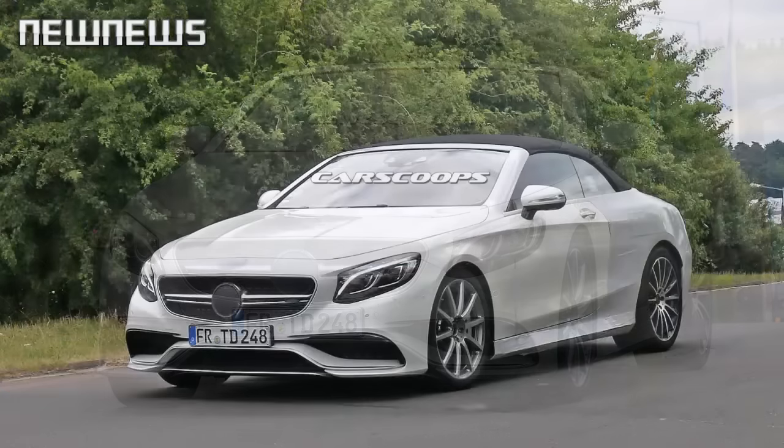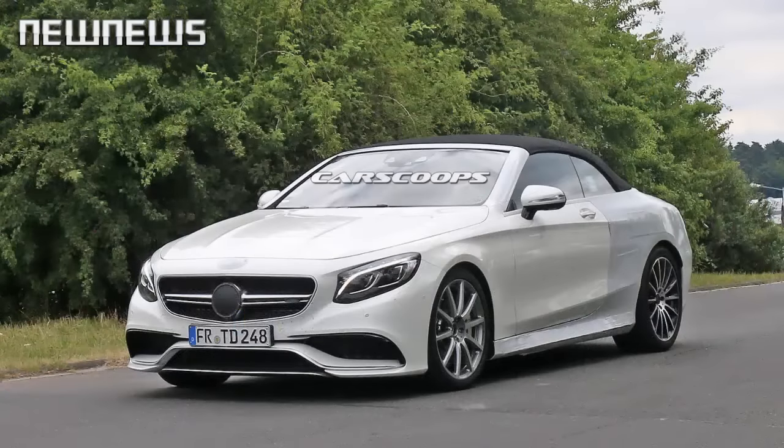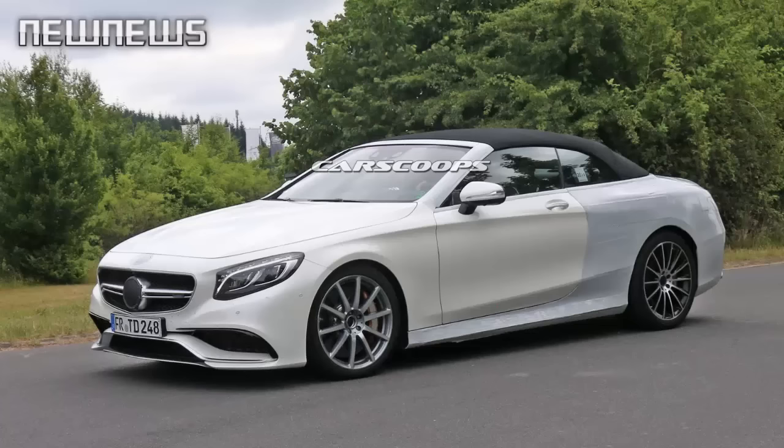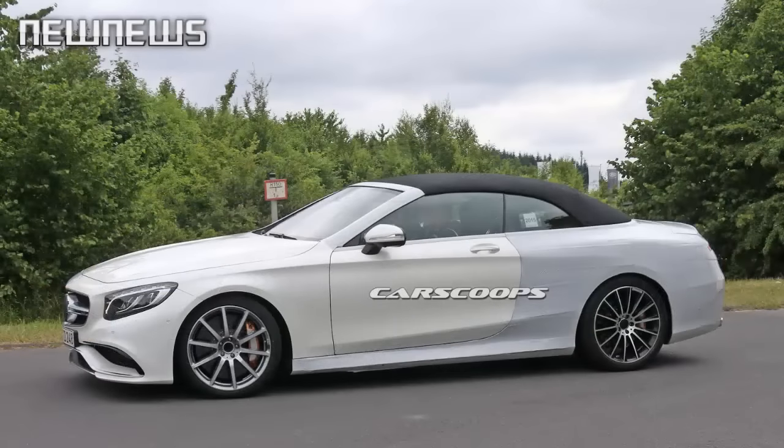biggest and most luxurious convertible will also be available in S65 AMG trim, with a 6.0-liter V12 twin-turbo engine producing 621 HP, 630 PS, and a colossal 738 lb-feet (1000 Nm) of peak torque.